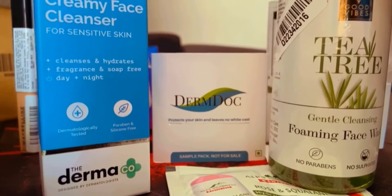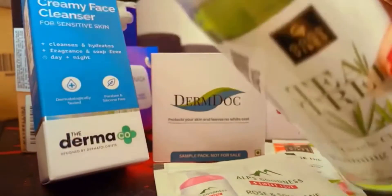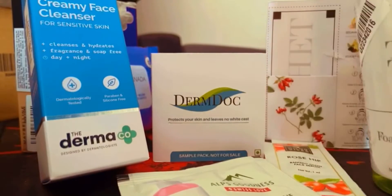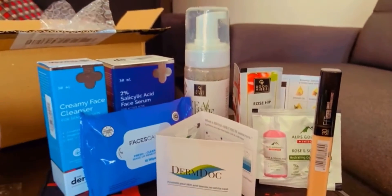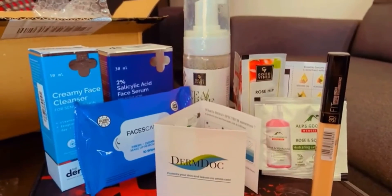The last item I received is the tea tree foaming face wash — this is the big one, a spray bottle. That's it! I shopped all of this from Purplle for the first time, and I received some small gifts. This is my mini haul from Purplle. I hope you all liked it — thank you so much for watching, bye bye, take care!